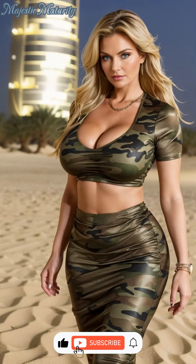Thank you for joining us on this fashionable journey through the desert. If you're inspired to infuse your wardrobe with the elegant yet adventurous spirit of camouflage, don't forget to subscribe for more trend insights and style inspiration. Embrace the beauty of the desert and the innovation of fashion with each piece you choose. See you in the next video!